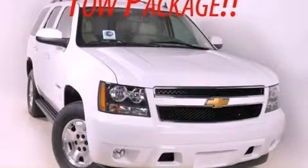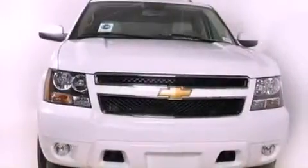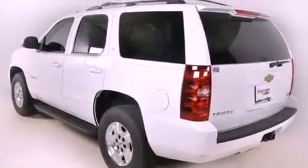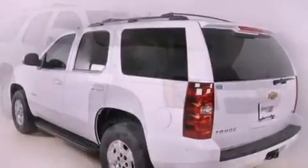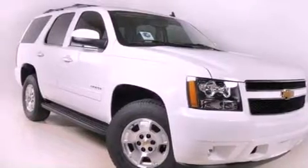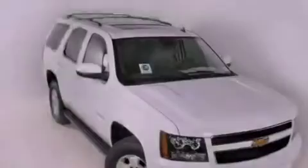This is a brand new 2012 Chevrolet Tahoe, a vehicle with safety, comfort, and space. It has a 5.3 liter 8-cylinder engine and a 6-speed automatic transmission. Its top features and packages include a limited slip differential and traction control and stability control systems.